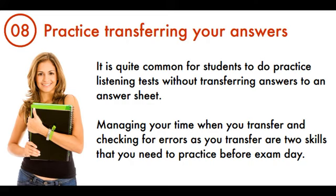Tip 8: Practice Transferring Your Answers. It is quite common for students to do practice listening tests without transferring answers to an answer sheet. Managing your time when you transfer and checking for errors as you transfer are two skills that you need to practice before exam day.